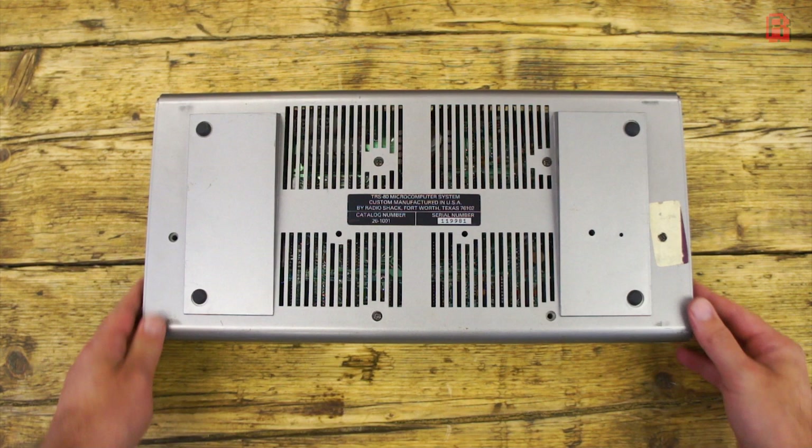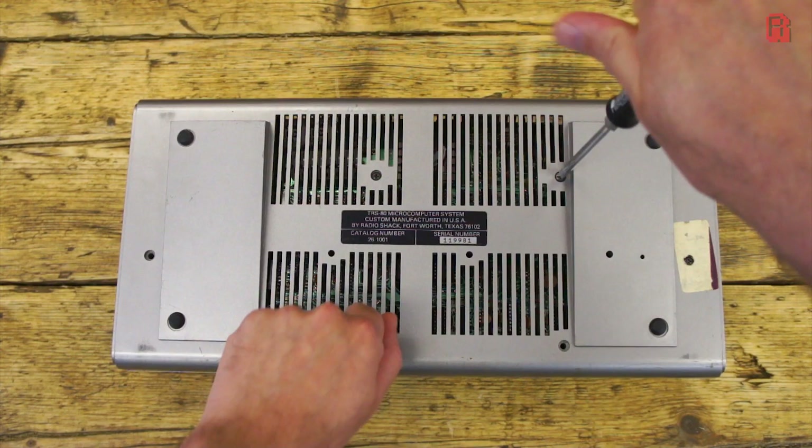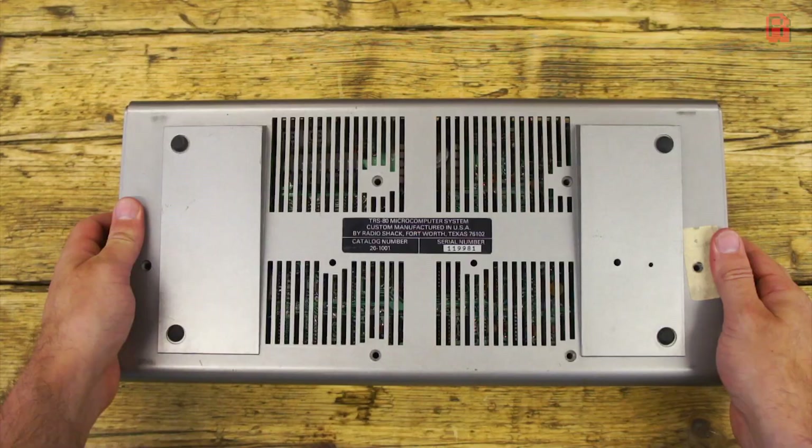The first thing I noticed is that some screws are missing, suggesting I'm not the first to open this machine up — hardly a surprise for its age. What screws remained are sizeable beasts, and I need to source some more to fill those missing holes. Serial number 119981 suggests this isn't a particularly early model, and looking at the paperwork that came with it, I think it was produced around 1980 or early 81.